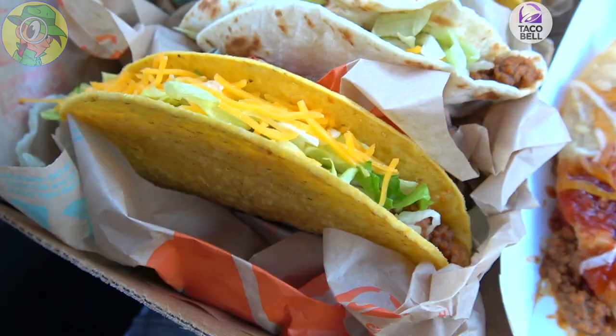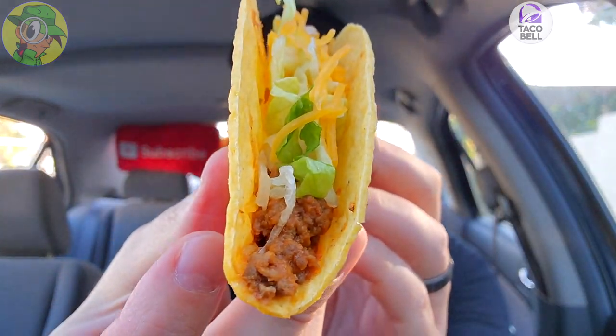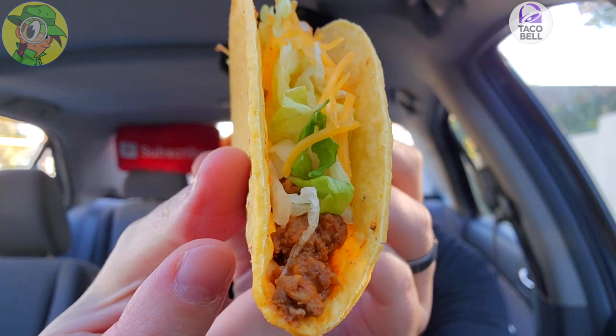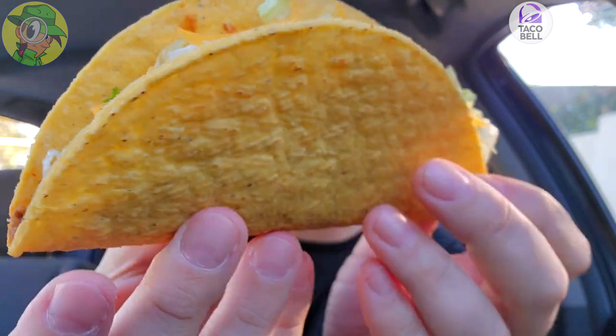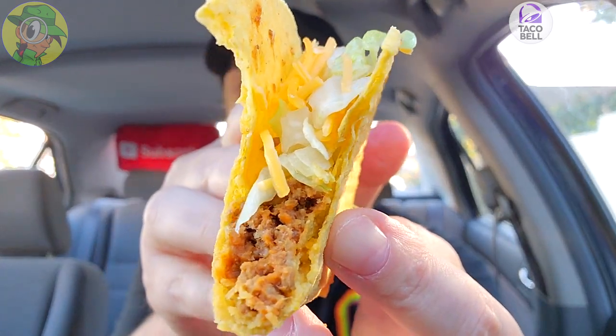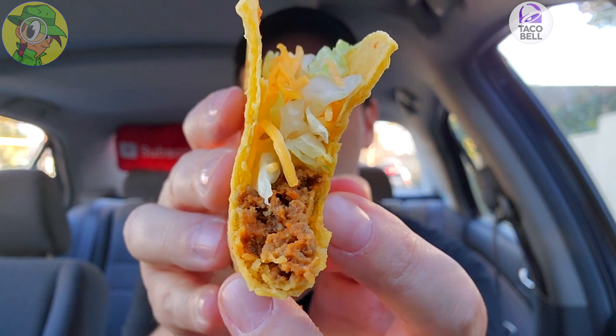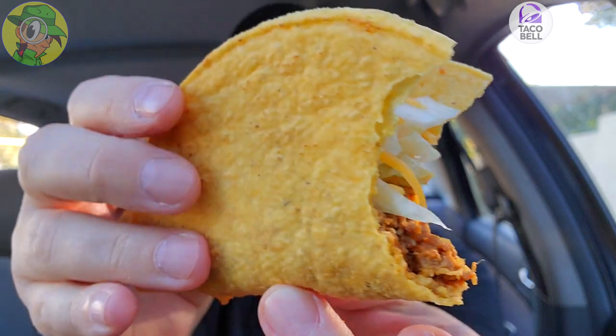Without further ado, let's get into this — I'll start with just the basic taco first, the hard shell. As you can see, classic Taco Bell goodness here: plenty of seasoned beef on the bottom, shredded lettuce, and that nice cheddar cheese action on the inside. Classic Taco Bell — tasty. I'm definitely a fan of the Taco Bell seasoned beef; it hasn't changed in all these years. Just light spicing, but the overall meat quality is pretty tasty for fast food, with that cheese, shredded lettuce, and crunchy shell.